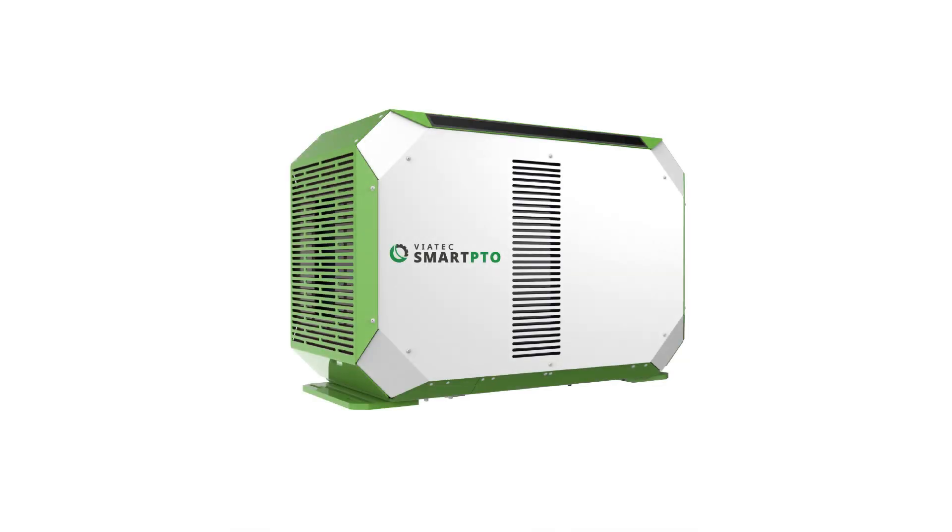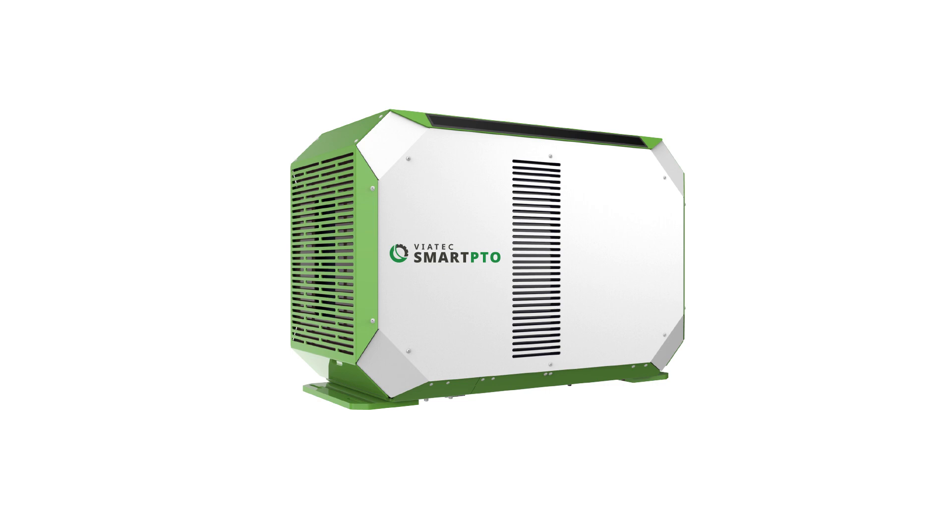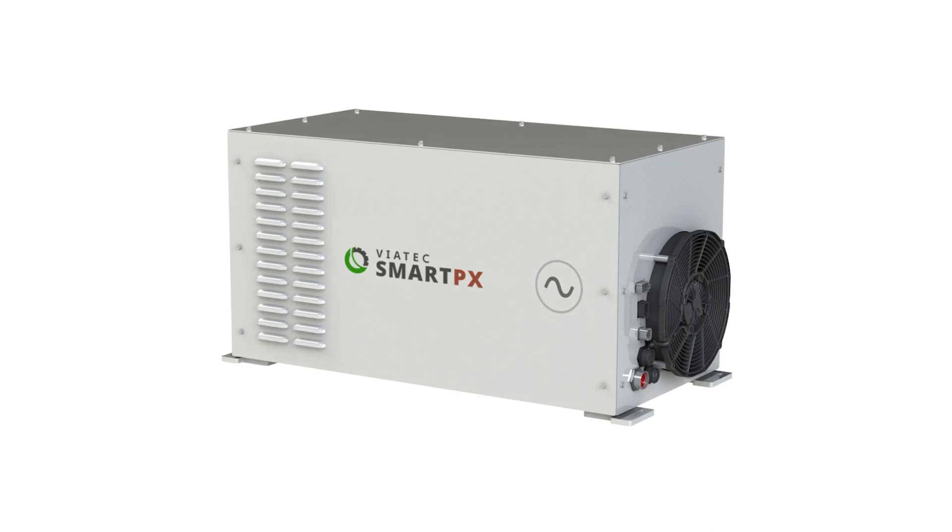We can always fall back to using the engine through the day, but if we use electricity we know there's less heat, noise, and fumes, which makes for a better work environment. Our product portfolio now includes three commercially available products: the Smart PTO, which is the electric PTO of choice for utilities for their bucket trucks, and the Smart PX, which is the electrical genset alternative for service utility trucks.